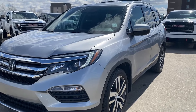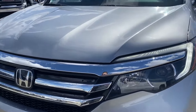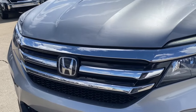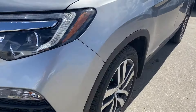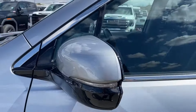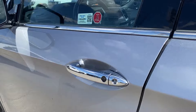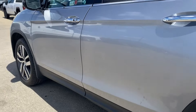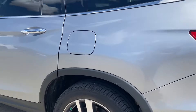Moving on, let's take a look at the exterior. You have the lunar silver metallic paint with chrome accents and the Honda logo in the center, and black accents on the grille as well. LED headlamps, aluminum wheels with the Honda center caps, and paint matched mirror caps with integrated turn signal. Chrome door handles with keyless entry, and black accents that run along the side of the vehicle and around the wheel wells.